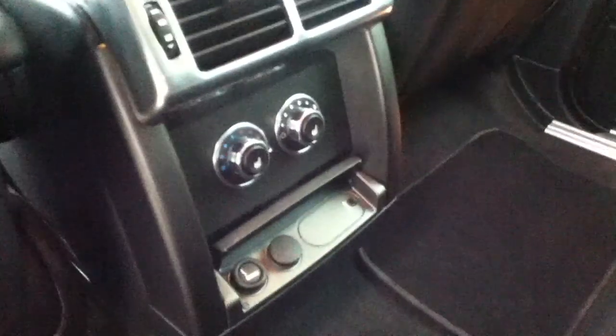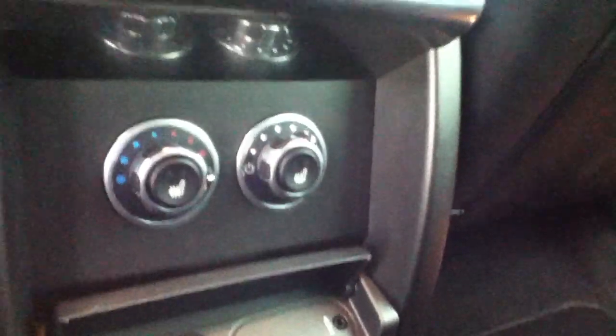Going in the back, you can see the leather is in very good condition as well. Heated seats in the back.